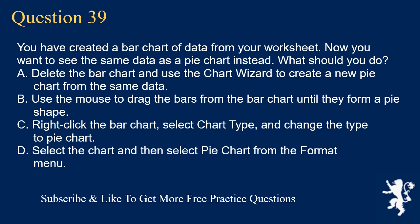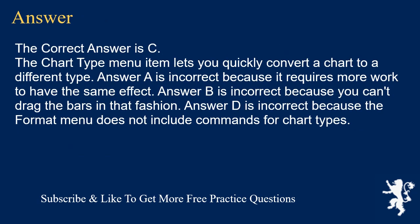Question 39. You have created a bar chart of data from your worksheet. Now you want to see the same data as a pie chart instead. What should you do? A. Delete the bar chart and use the chart wizard to create a new pie chart from the same data. B. Use the mouse to drag the bars from the bar chart until they form a pie shape. C. Right-click the bar chart, select Chart Type, and change the type to pie chart. D. Select the chart and then select pie chart from the Format menu. The correct answer is C. The Chart Type menu item lets you quickly convert a chart to a different type. Answer A is incorrect because it requires more work. Answer B is incorrect because you can't drag the bars in that fashion. Answer D is incorrect because the Format menu does not include commands for chart types.